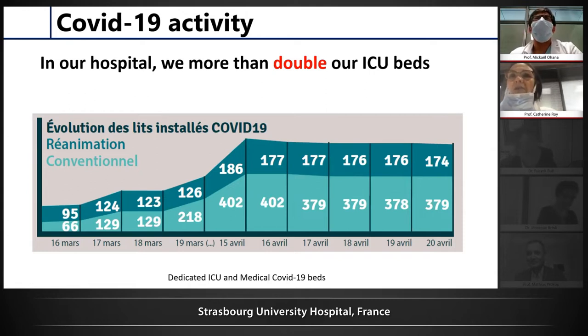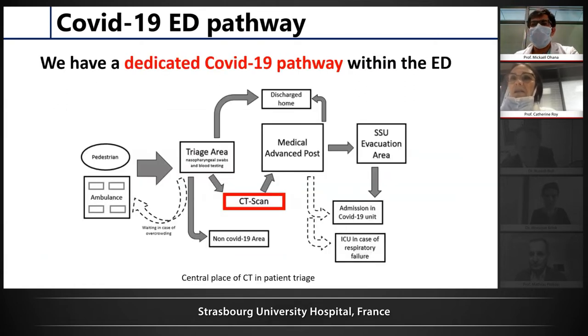Our hospital has been entirely reorganized during this pandemic. Almost all the beds have been involved for COVID-19. All beds, intensive care unit and conventional beds, have been reorganized. There is really an inflation coming a little bit after the peak observed on the emergency unit, because beds are full with patients staying a long time in the hospital. We have also entirely reorganized the emergency unit.